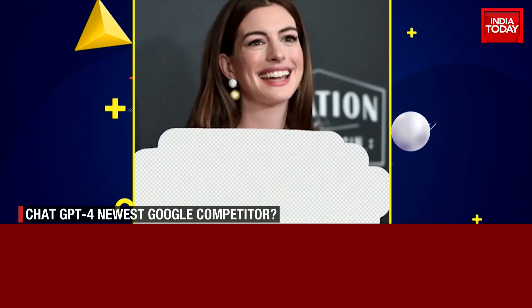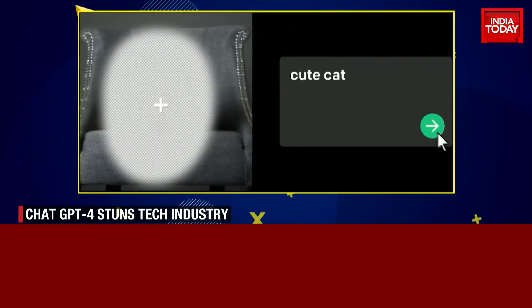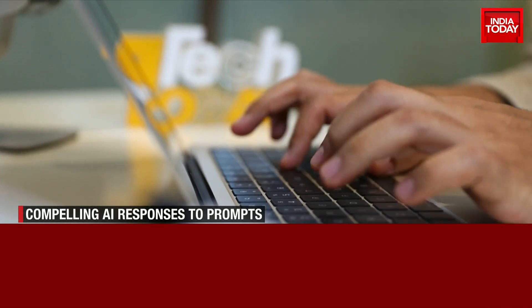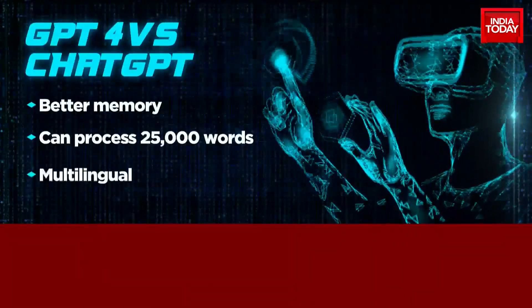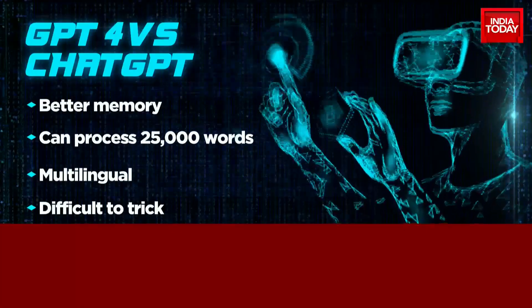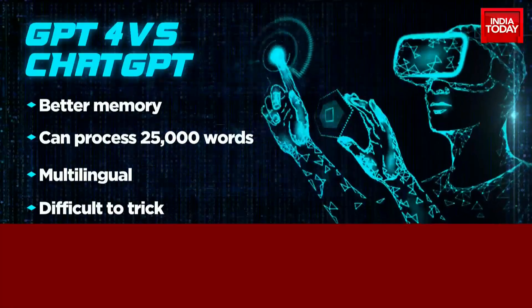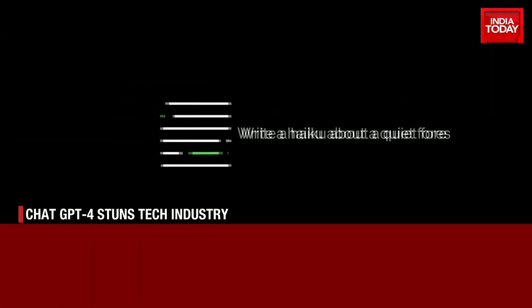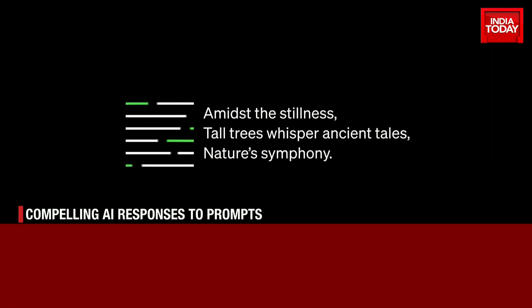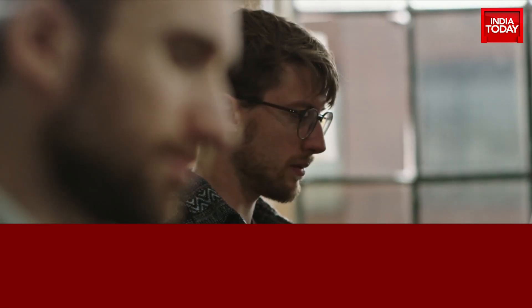ChatGPT was restricted to text, but now one can even use images to ask the chatbot. It also comes with a sharper memory. A trait that made ChatGPT stand out against other AI assistants like Alexa or Siri was its ability to retain the context of the conversation, and with GPT-4 this memory gets better. GPT-4 is also multilingual and is harder to trick — OpenAI has claimed that GPT-4 can maintain rationale and not get tricked easily.